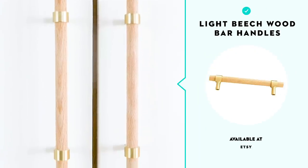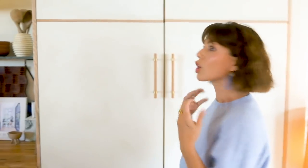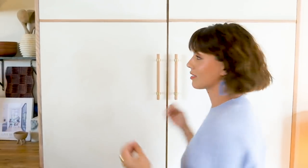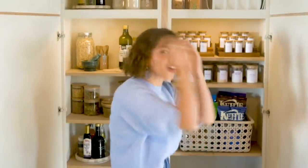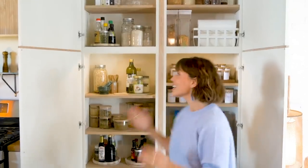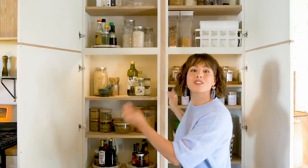We added beechwood handles with gold details. But the best part of it all is when you open it, you literally feel like you're a queen about to feast. I didn't have to hire a contractor, I didn't have to hire any designer — I am the designer. I am the contractor. You can do it alone.